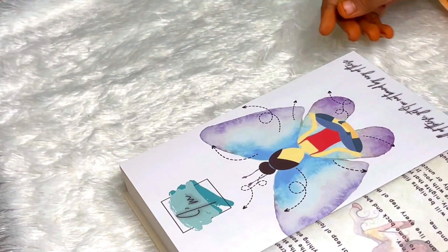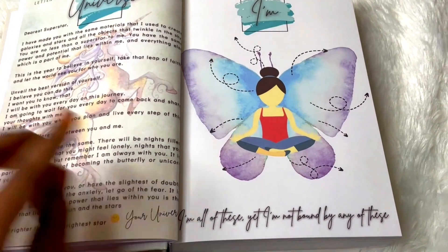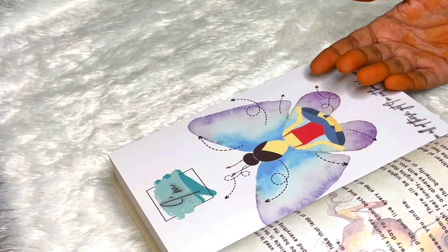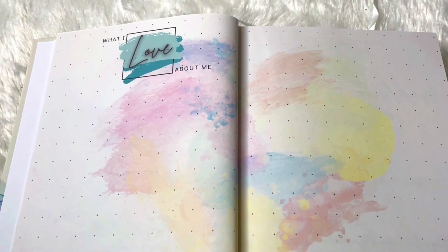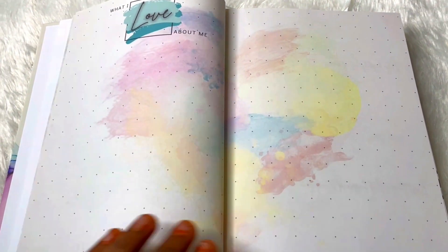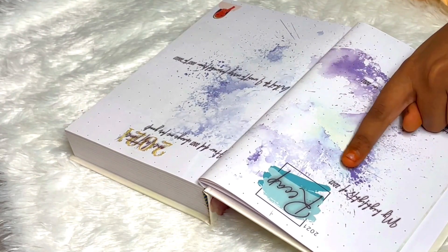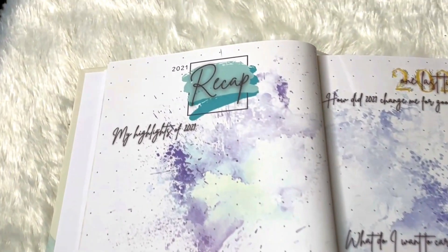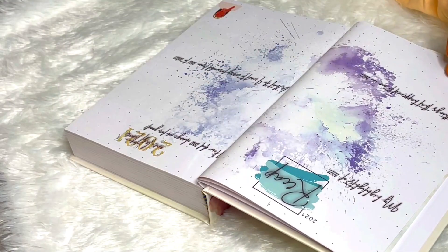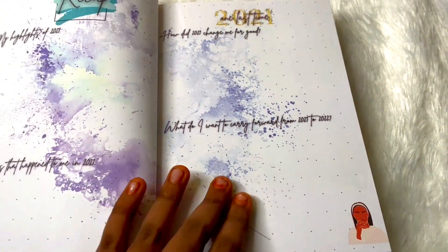There's an 'I am' page where you can write who you are. Next is 'What I love about me' — a space for self-love where you can brain dump what you love about yourself. Then we have a 2021 recap with highlights and the best things that happened. Next is how did 2021 change me and what do I want to carry forward from 2021 to 2022.